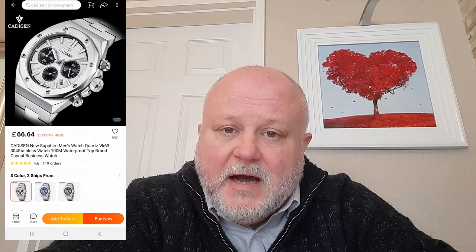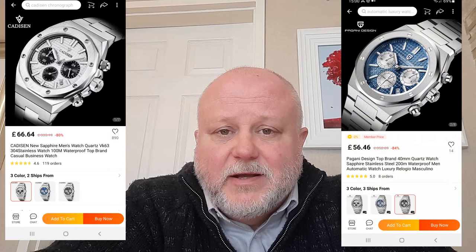Our friends in the Chinese homage industry were able to come riding to the rescue here. I had a look around to see what was available, and the choice, if I wanted a chronograph, came down to — for me anyway — the Caddison chronograph and the Pagani Design. My old friends at Pagani Design! This is rapidly turning into the Pagani channel. Now both of these have VK63 movements.